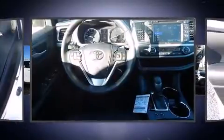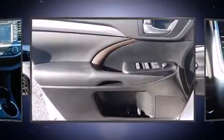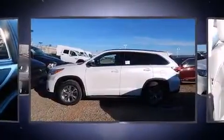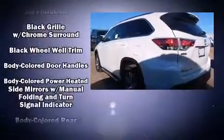Third-row seats provide an even greater maximum passenger capacity. For drivers who enjoy the natural environment, a power moonroof allows an infusion of fresh air. Enjoy your favorite music via the stereo system, which includes a CD player with MP3 capability and six speakers providing excellent sound throughout the cabin.